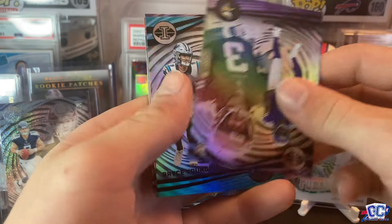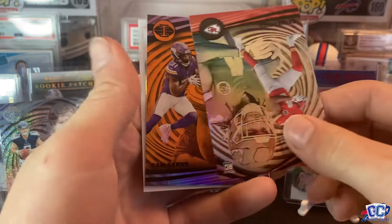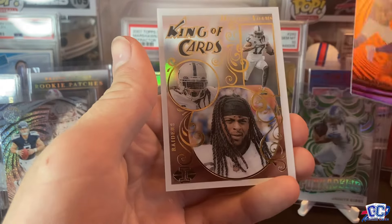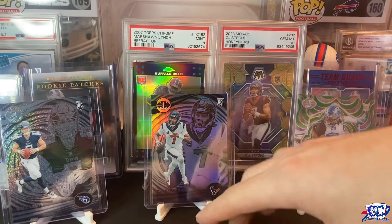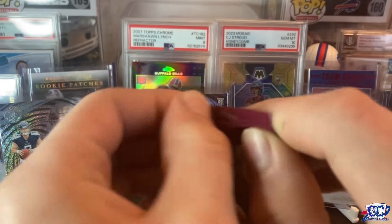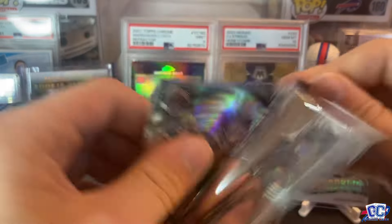Justin Tucker. Christian Kirk. Brock Purdy. Deuce Vaughn. Jordan Addison — nice. Bryce Young. Cam Akers. And then Devontae Adams on our King of Cards. I'm shocked they have him in his Vikings uniform. Lots of good rookies coming out of here.